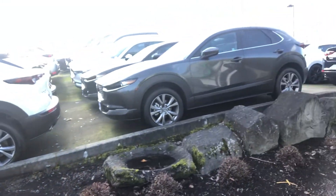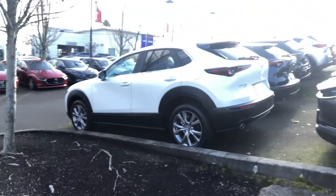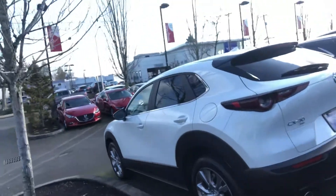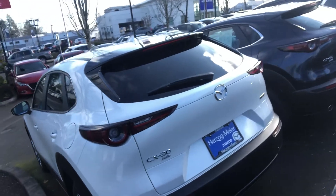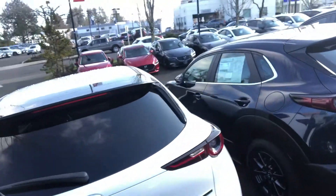You can get a better idea of the actual size here. It's a little bit smaller than a CX-5, but not a whole lot smaller — and not nearly as small as the Mazda CX-3.